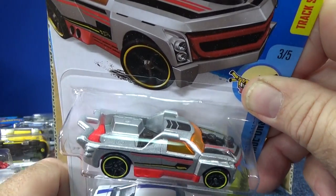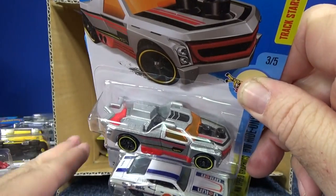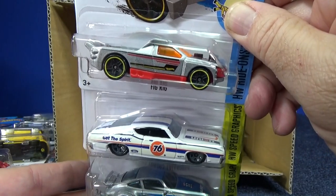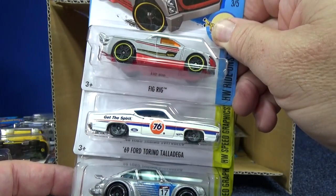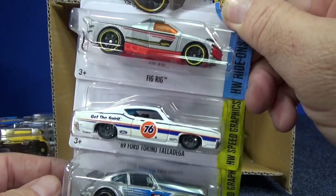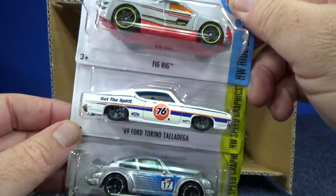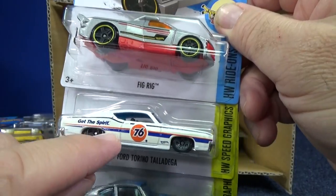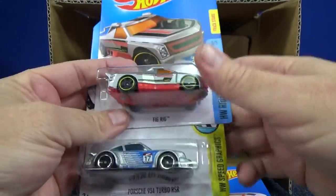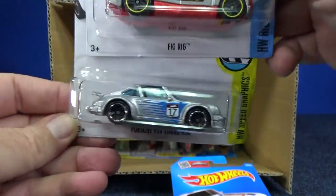Frig Rig — nice, just got some nice decos on there. It used to be a little wild with the checkered lego-type design before. Got the Spirit '76 decos on the '69 Ford Torino Talladega. It's white on top but on the sides it looks dirty — some type of yellowish color, like it's been in the sun for a while. Another Porsche 934 Turbo RSR.